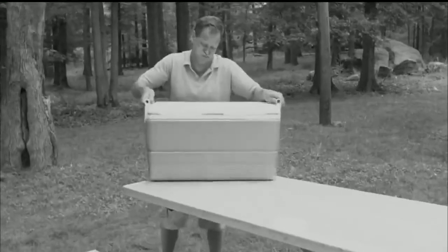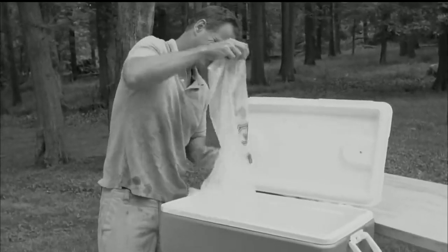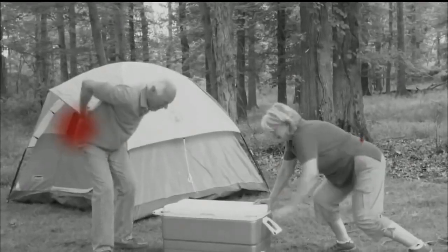Everyone has a big cooler to help keep things cold, but you've got to keep filling them up with ice, and that gets really old. They're too heavy to move, so your back ends up wrenched, and when all that ice melts, your food ends up drenched.